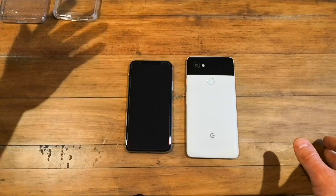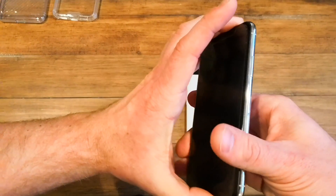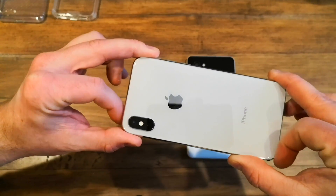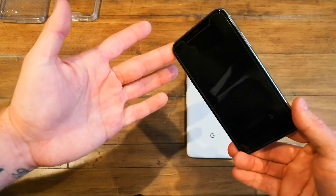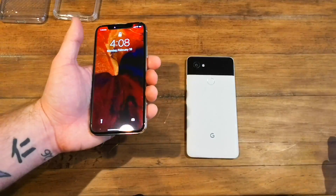Apple has a knack for making a premium device. When they make something, they may not be the first to do it, but they usually do it best when they get around to it. This phone has wireless charging, dual lenses, and waterproofing, just like its predecessor.